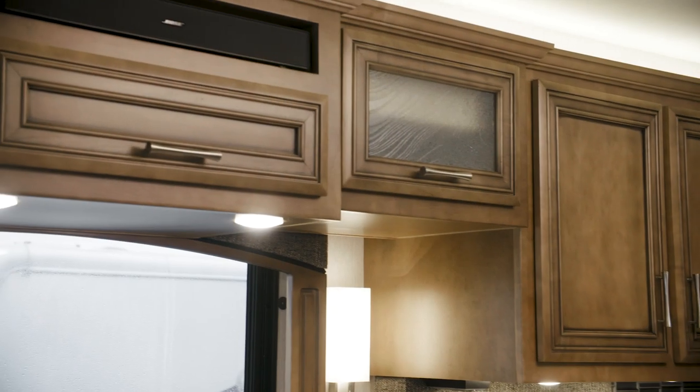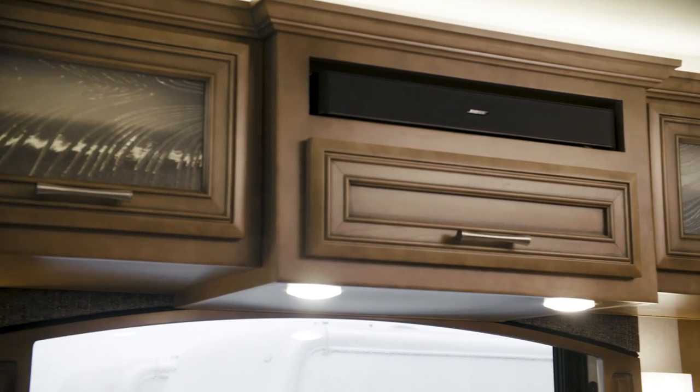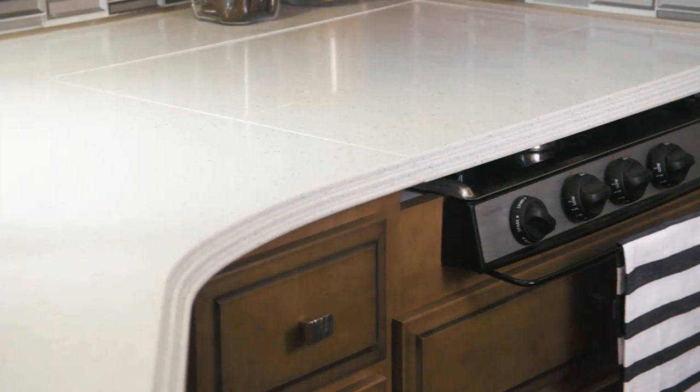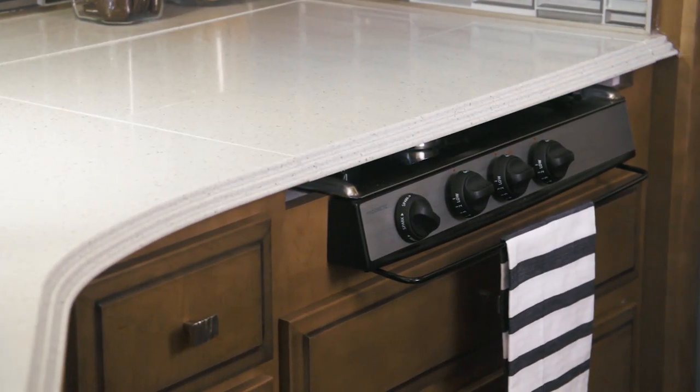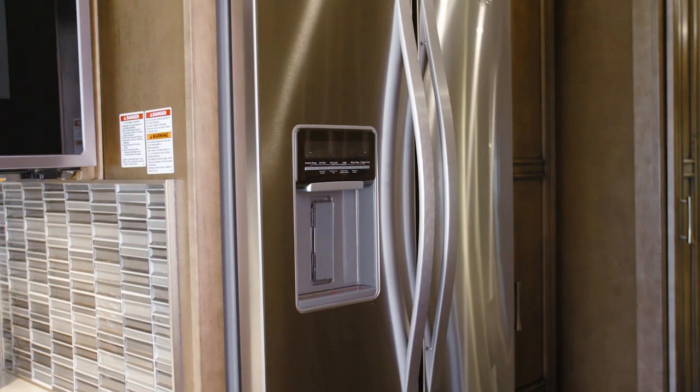Offering up plenty of storage for your kitchen essentials, floorplan 3722 is also equipped with dual pantries. The appliance suite features a recessed range with a solid surface cover, a stainless steel convection microwave, and an available Whirlpool refrigerator. You also have the option to add a dishwasher.